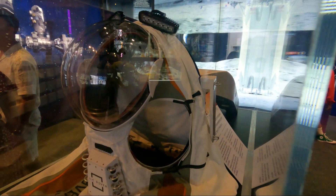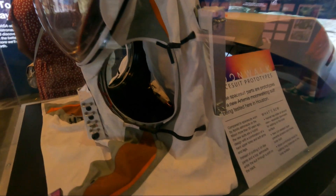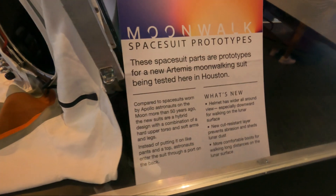NASA is planning a whole new mission to the moon called Artemis. It will send the first woman and the first person of color to the moon, amongst many other astronauts. They're planning for the astronauts to stay there for longer, explore more, and do more research. What you're looking at now is a prototype of a spacesuit built for that mission, which is hopefully happening in 2025.